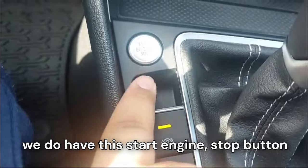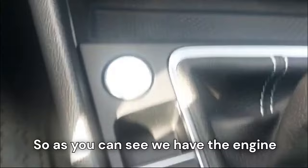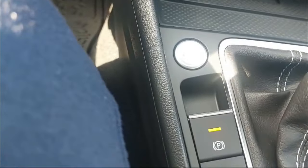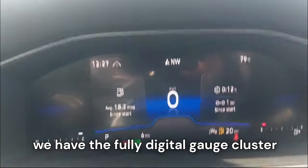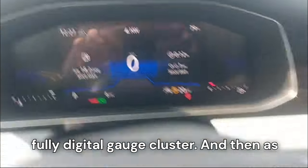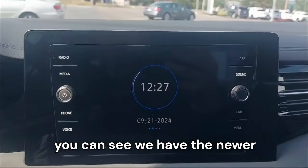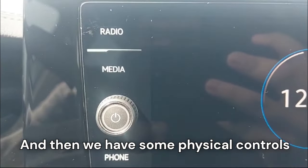There's an engine start/stop button, and we have a fully digital gauge cluster which I really like the styling of. The newer Volkswagen infotainment system is also present here with some physical controls alongside it.